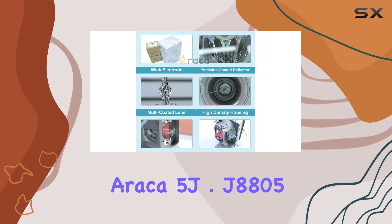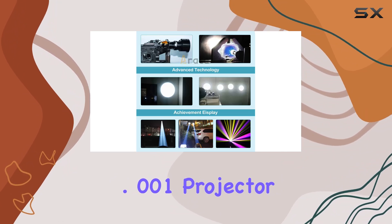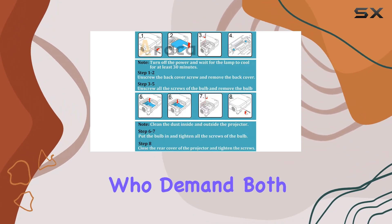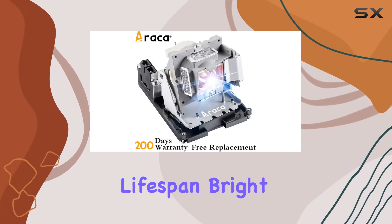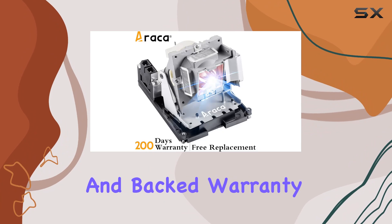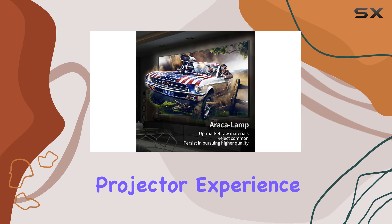In conclusion, the Erika 5J.J8805.001 projector lamp is a solid choice for those who demand both quality and durability from their projector accessories. With its impressive lifespan, bright illumination, and backed warranty, it's a worthwhile investment for anyone looking to enhance their projector experience.